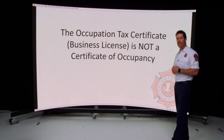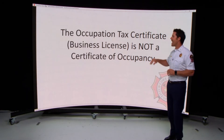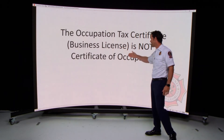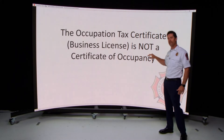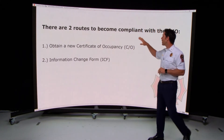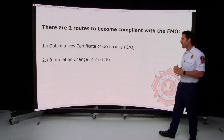One common misconception in the business environment is that your occupational tax certificate, otherwise known as your business license, is equivalent to or the same as a certificate of occupancy — and that's not the case. There are two routes to become compliant with the Fire Marshal's Office in unincorporated Cobb County.